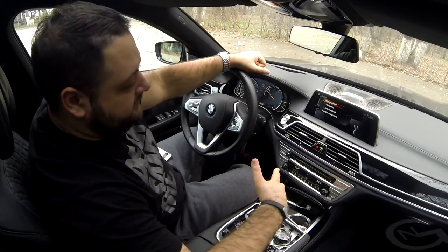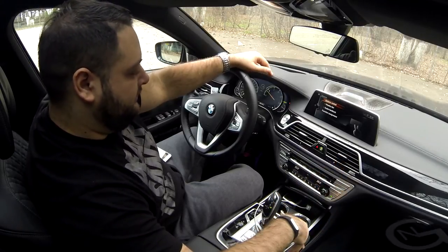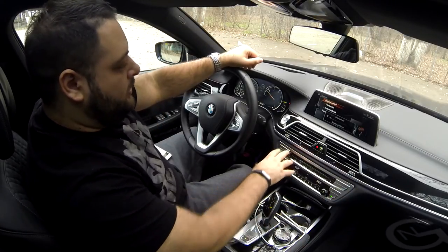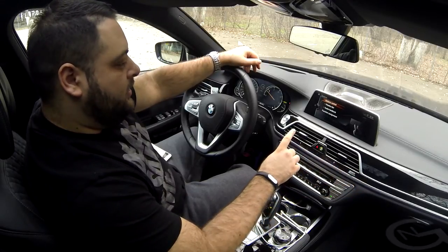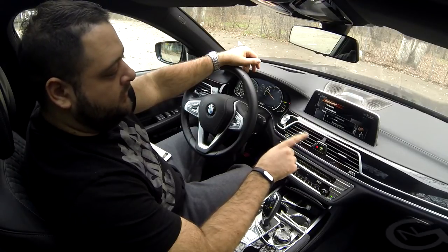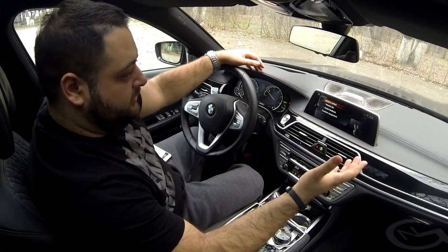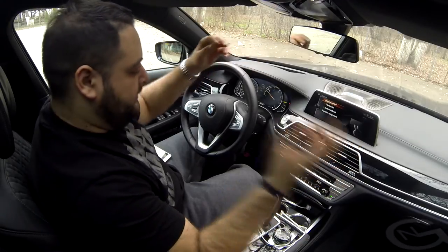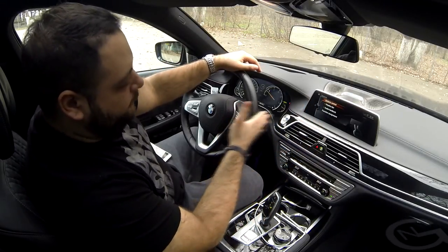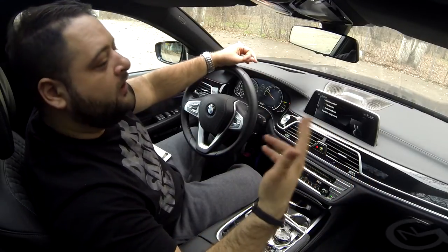This is probably the biggest novelty for the 7 Series for tech enthusiasts — gesture control. It allows you to do certain functions; for example, you can adjust the volume just by doing a rotation gesture. Gesture control works fine — you just need to get used to it. If you're Italian or tend to use your hands a lot when speaking, it's recommended you don't gesture in the area between the steering wheel, dashboard, and gear shift lever, as it will pick up your movements.